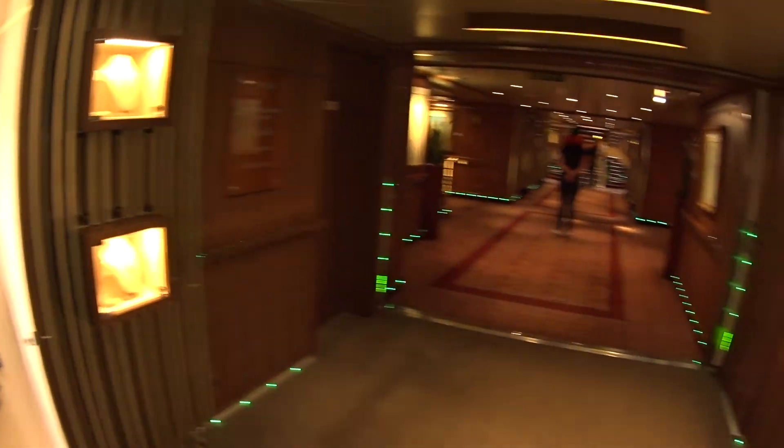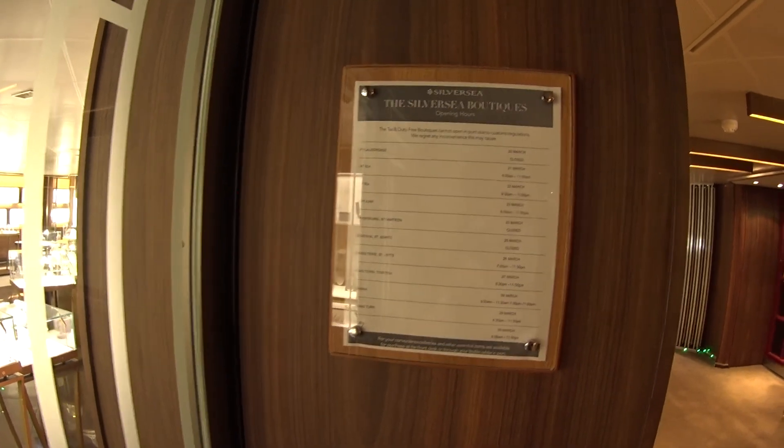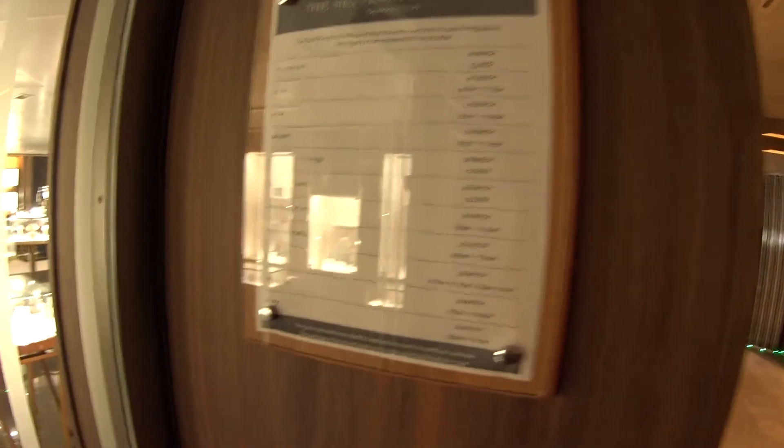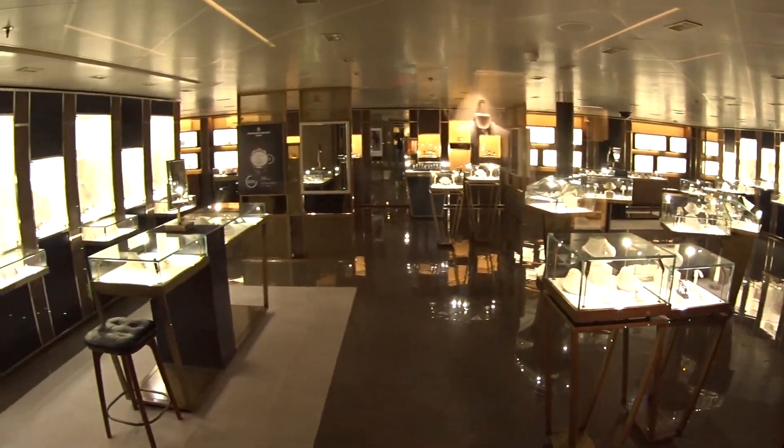We're now in the boutiques area on Deck 8 mid. This is the fine jewelry shop in here. They do post the opening hours in the boutiques — you can see more fine jewelry, watches, and so on.